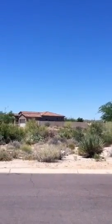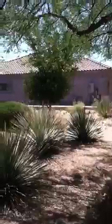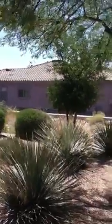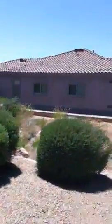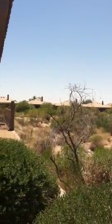One of the nice features coming out of your driveway and front door is you get this wash across the way, so there's no homes right in the immediate front or back of your house. You also have a pretty decent size wash to the right of your home for a little added privacy. There's nice separation between the houses and right behind it is the golf course.